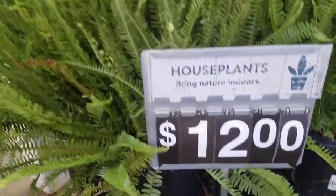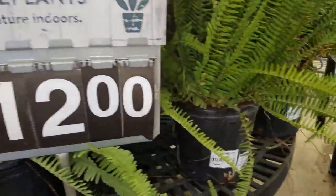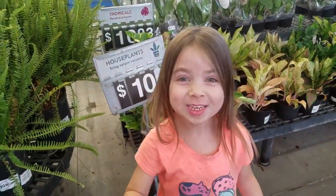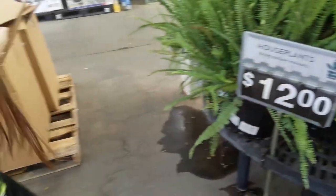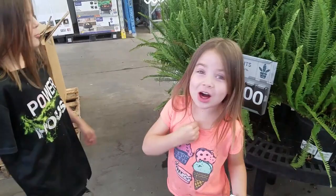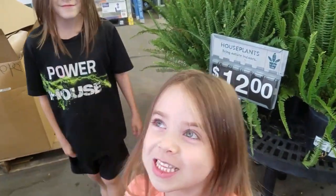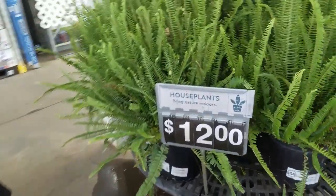These are huge for $12. Make sure you rate this video and give it your thumbs up. And make sure you love Mama's video and you love all Mama's plants. Oh, thank you, guys.